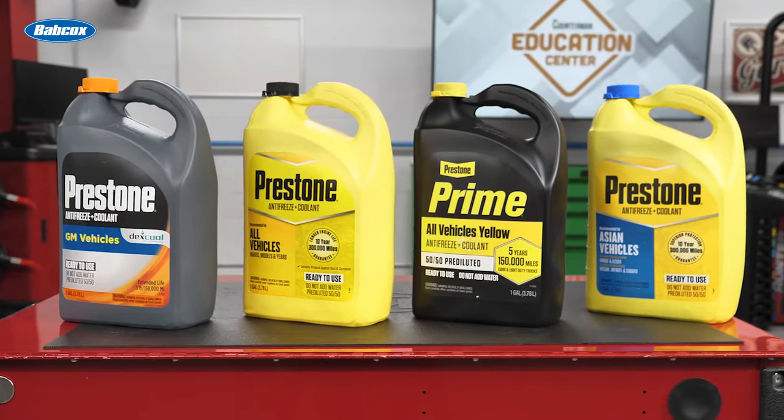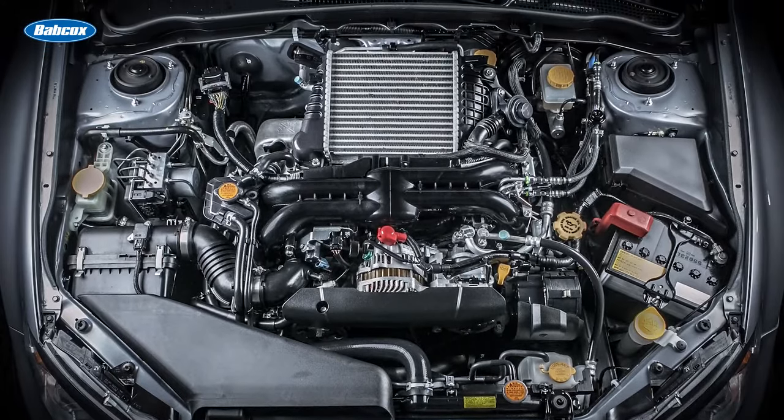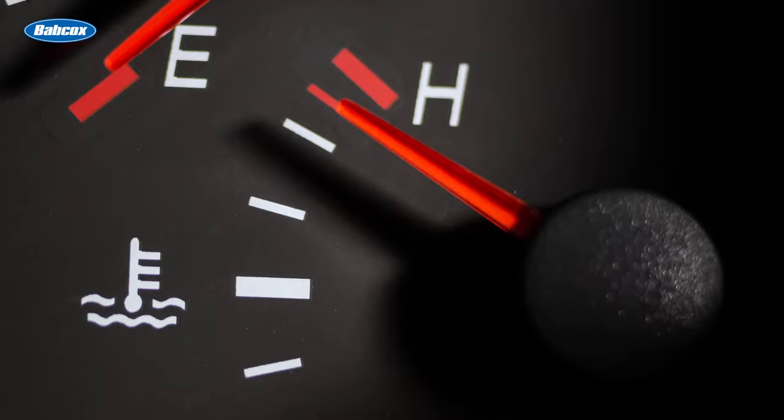Antifreeze coolant is a critical element of a vehicle's cooling system. Its primary function is efficient heat transfer to maintain optimum engine temperature for fuel and lubrication efficiencies. It also provides freezing protection and prevents boil over and overheating failures.